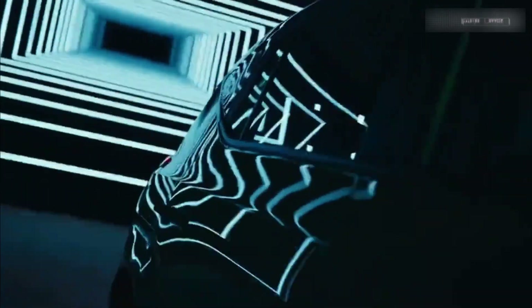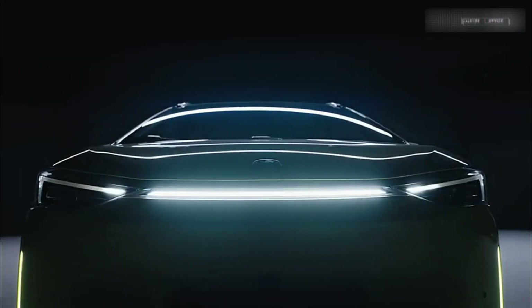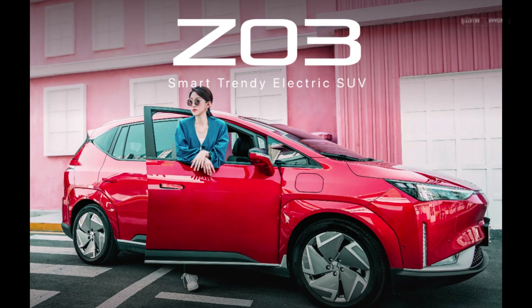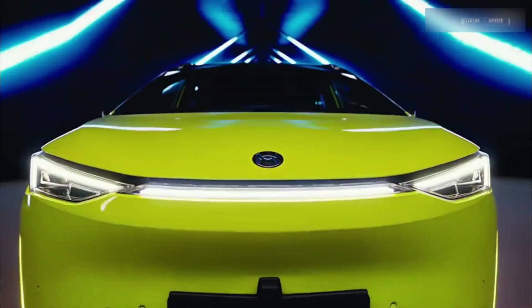Final thoughts — if you're looking for an electric crossover that combines style, performance, and practicality, the Hyken Z03 is a solid choice. It's perfect for the modern urban rider who wants to make a statement while being eco-friendly. So, what do you think? Are you ready to join the electric revolution with the Hyken Z03?